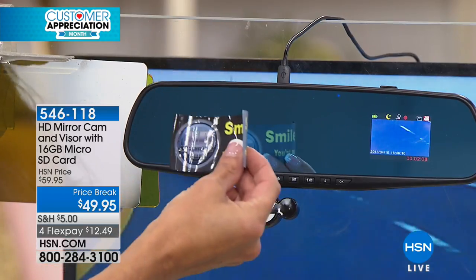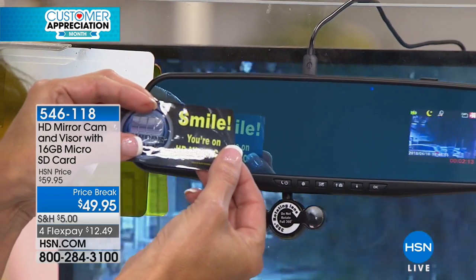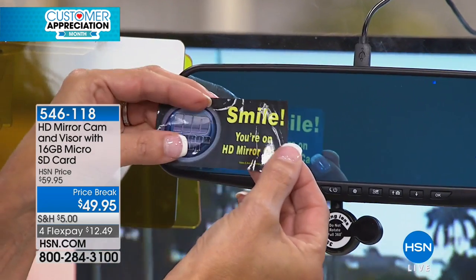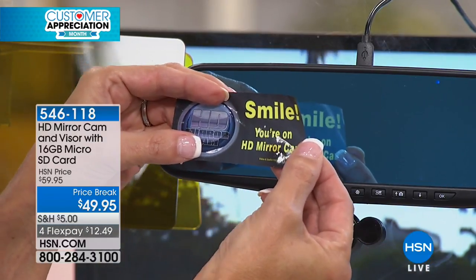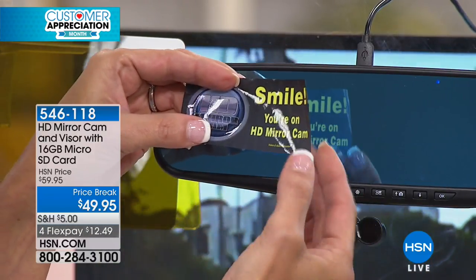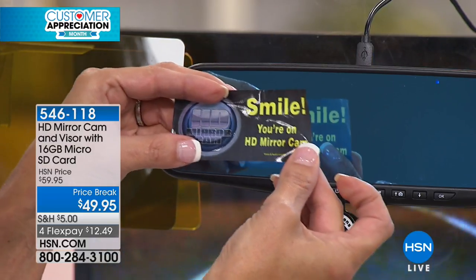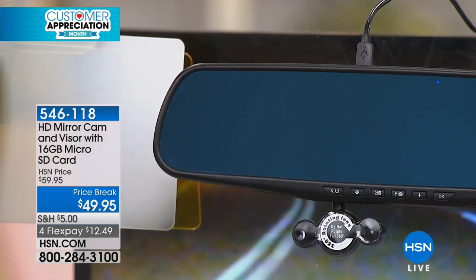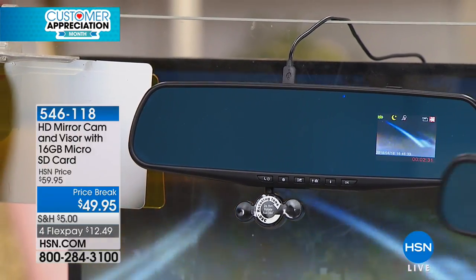We've included a little bonus — have you ever had a security camera at home and they give you signs to put in the yard? That tells burglars to stay away. Same thing on your car. When you're parked in a parking lot and this little decal is on your window, it's like telling people: go on to the next guy, don't mess with this one.